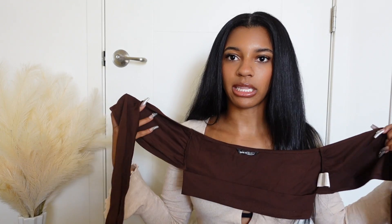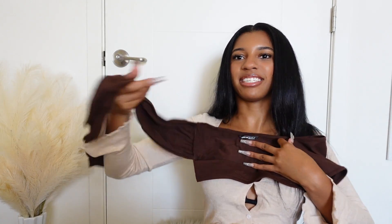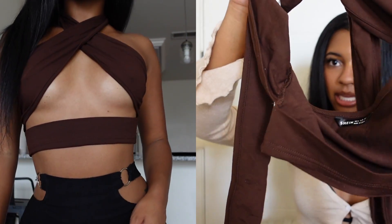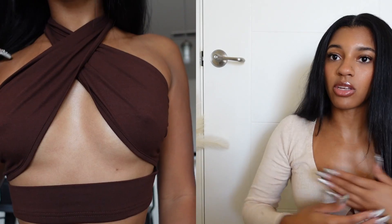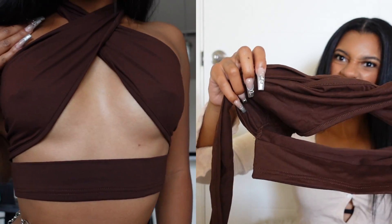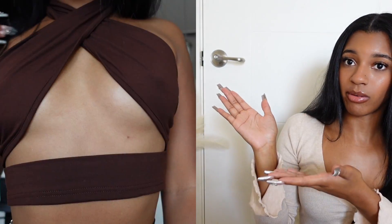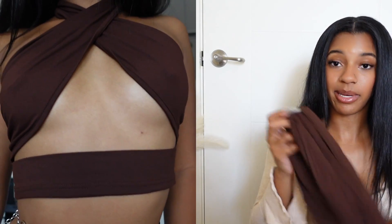Next I have this really cute top — I don't know how to explain it but it ties like this, goes like this on the bottom, kind of ties like a scarf top. It's a very cute chocolate brown color, just a cute top for going out to dinner or a party, whatever you want to do. It has a little bit of cleavage on the bottom part.